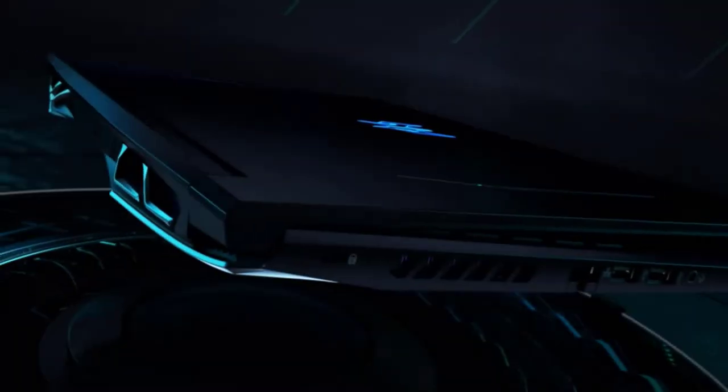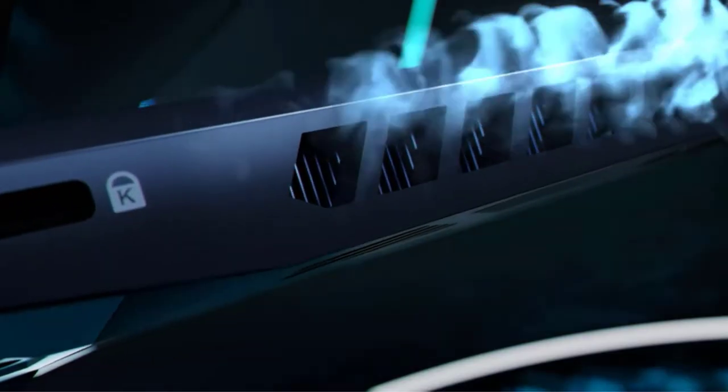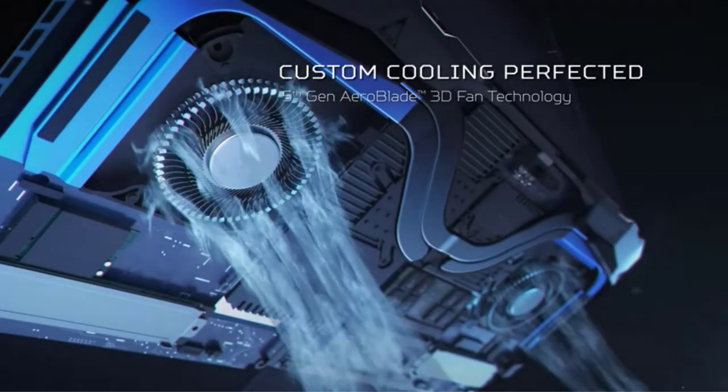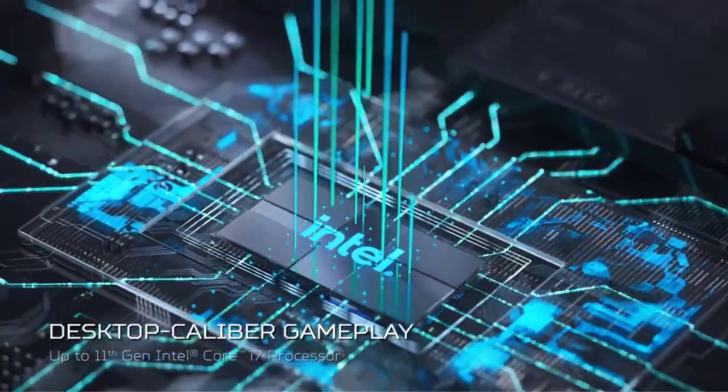Hello viewers, welcome to Best Product Review. In this video we are going to be checking out the best 5 i7 laptops. We made this list based on our personal opinion and hours of research, and we have listed them based on the type of features and price. We have included options for every type of user.